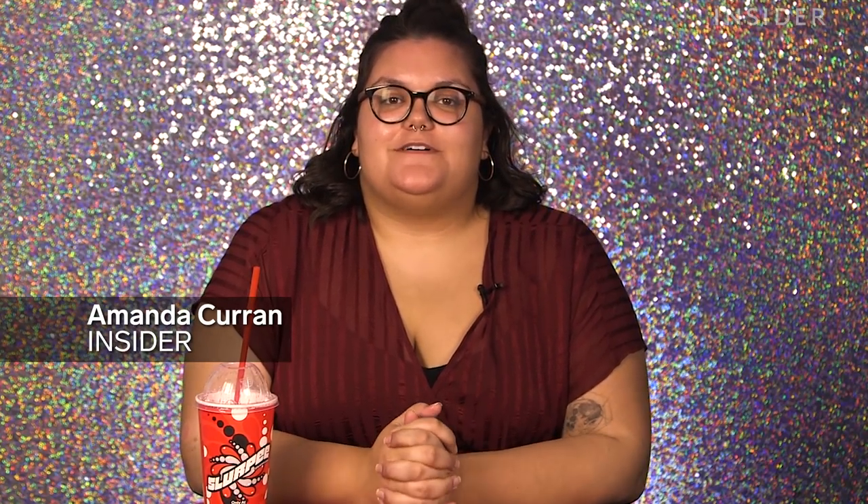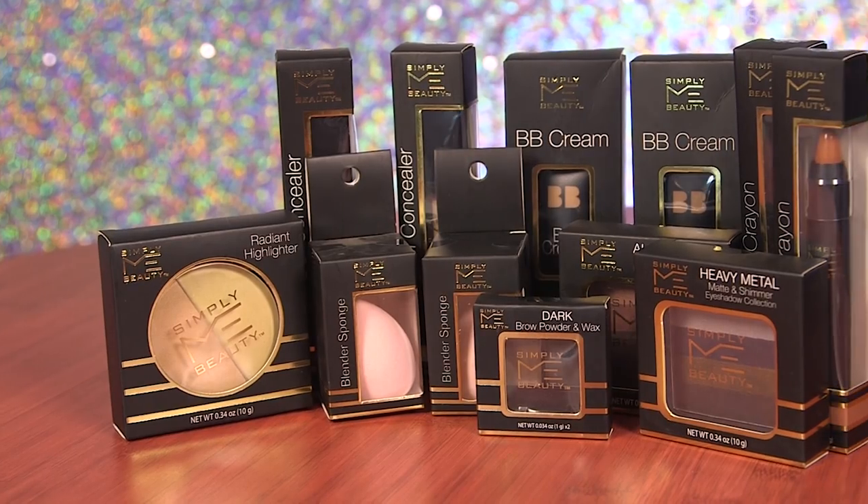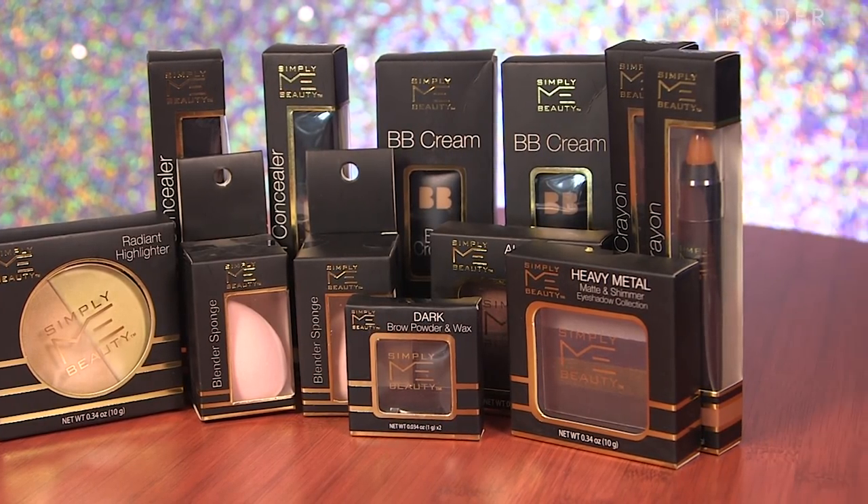When I heard that 7-Eleven had its own makeup line, I was skeptical. I just think it's questionable that a convenience store — and not even like a Wawa or anything more reputable — but a 7-Eleven had its own makeup line. After seeing the product, I am pleasantly surprised. The packaging looks very nice, kind of luxurious, especially for 7-Eleven. I would say it could be better than Elf, but worse than Wet and Wild.